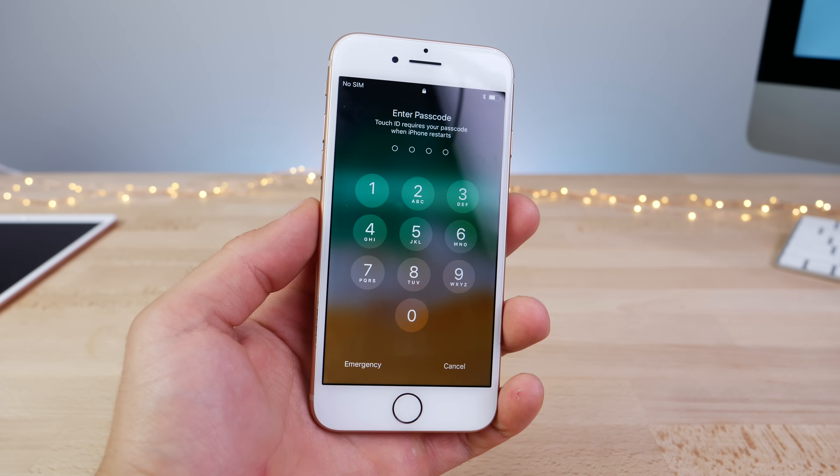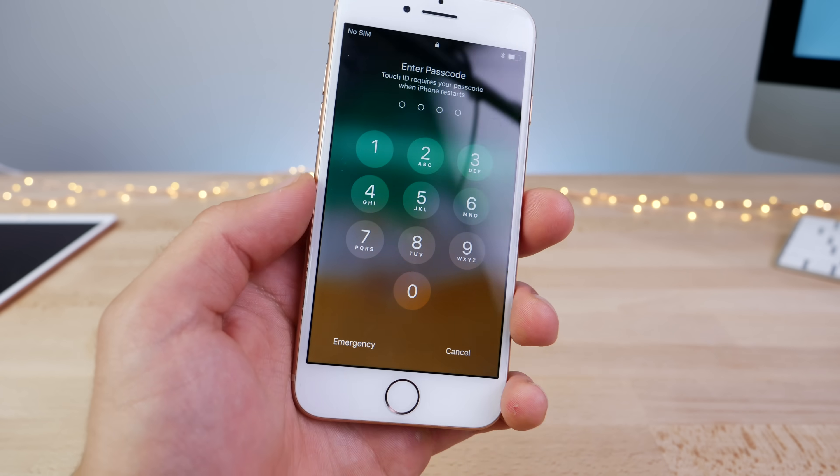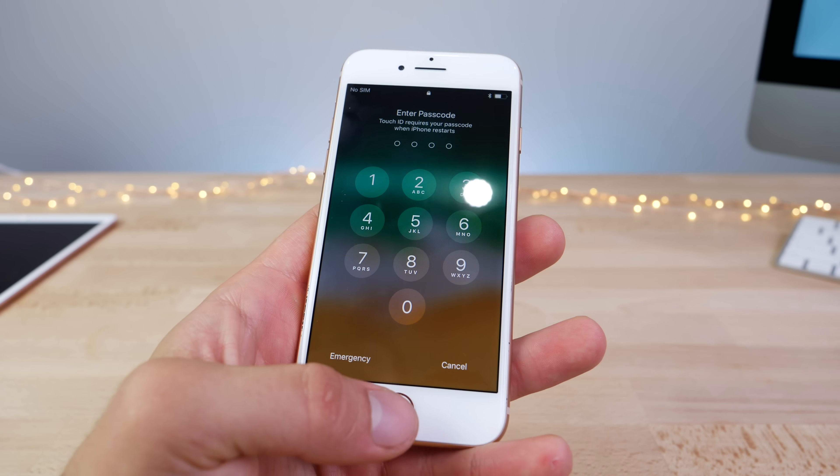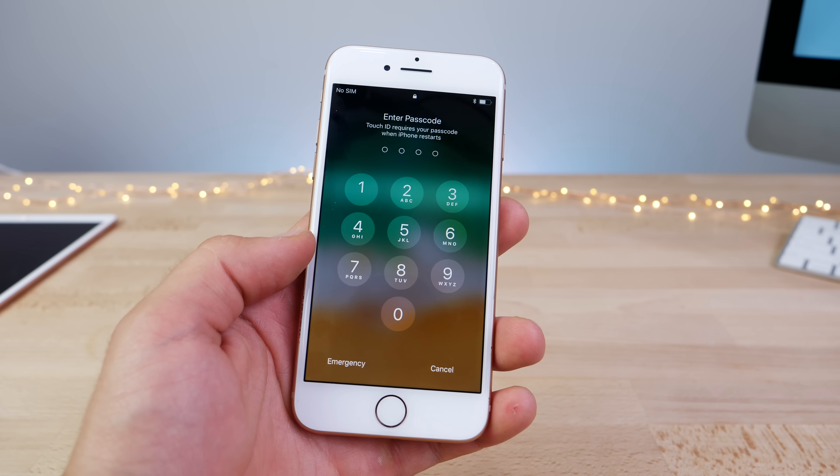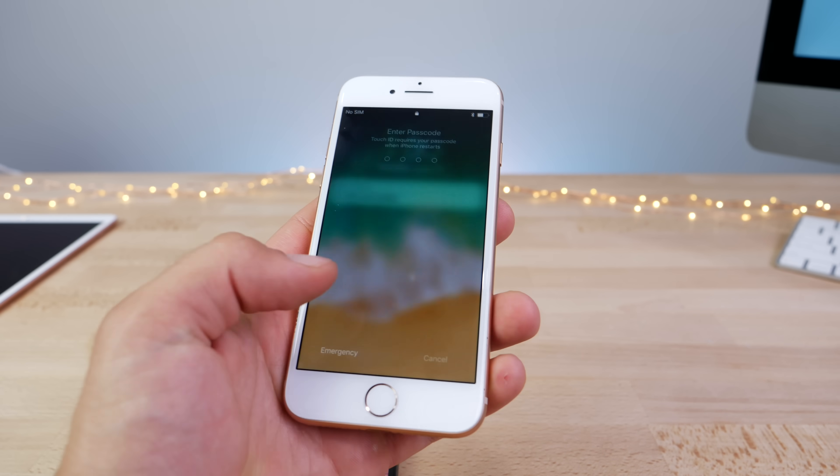This is a bit strange, but some users on the iPhone 7 and 8 are reporting that with iOS 12 beta 2, they now get haptic feedback when unlocking using Touch ID, although some are saying they don't. So I'm not sure if this is a feature or a bug.